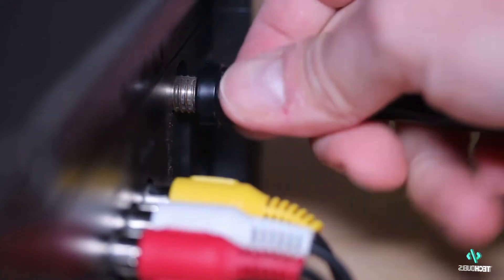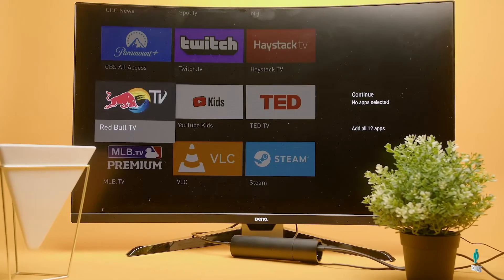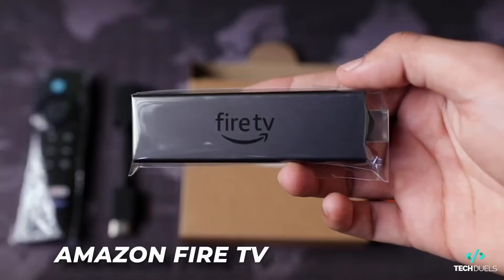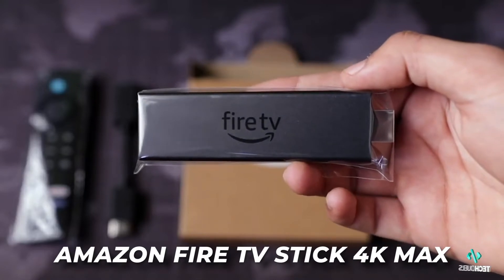With over 1 billion cord cutters worldwide, we're taking a look at which streaming device is best suited to meet your IPTV needs — the Nvidia Shield TV or the Amazon Fire TV Stick 4K Max. Welcome to Tech Duels.